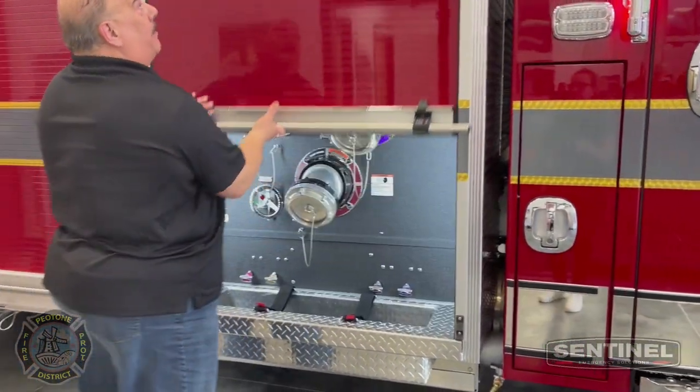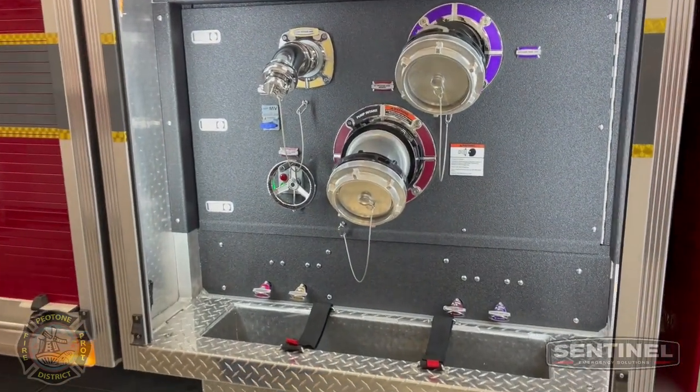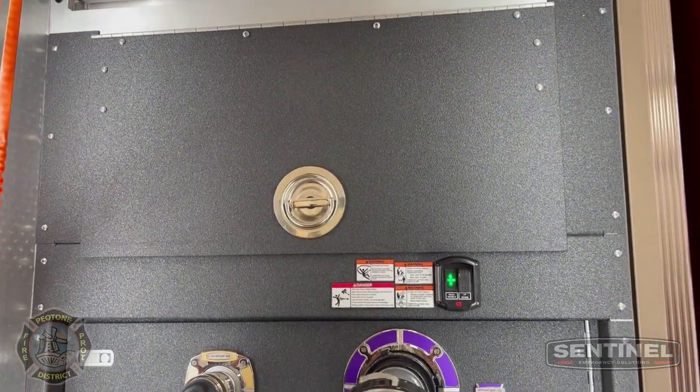As we go down the body, this particular rig does not have any cross-lays, so they're going to use the front bumper as an attack line and also have a pre-connected 200-foot line off the back along with the skid line.